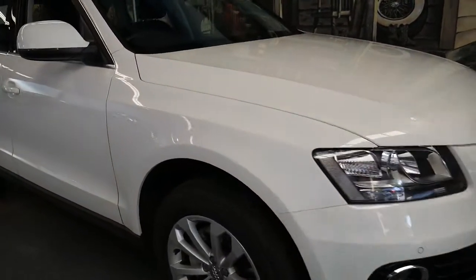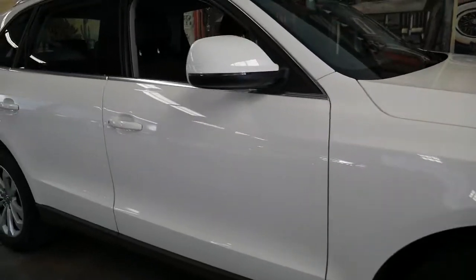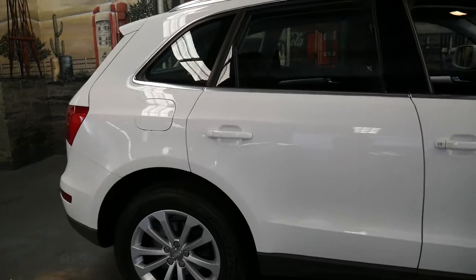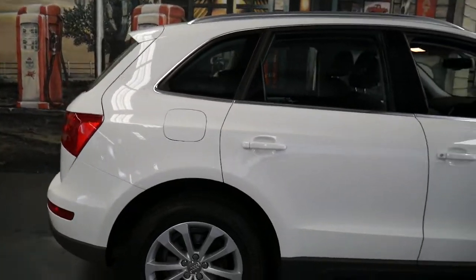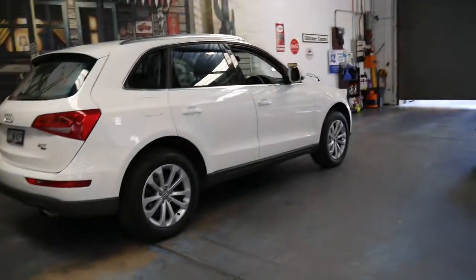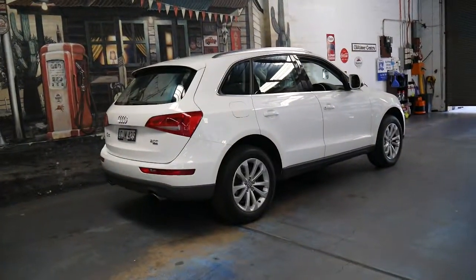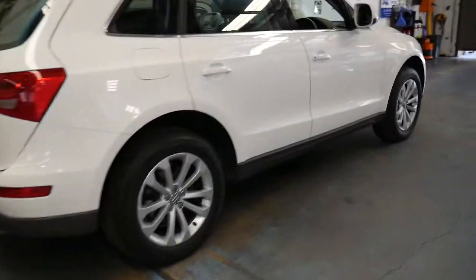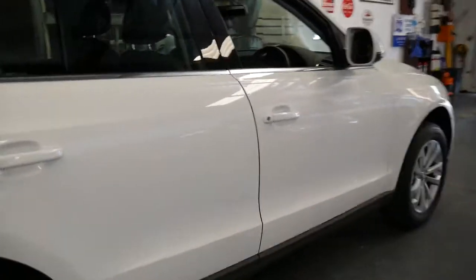Welcome to the Old Timer Centre. My name is Philip Tarrant and I'm going to be talking to you about this very low kilometre 2013 Audi Q5. It's done just 32,000 kilometres since it was brand new. It's got the 2 litre turbo petrol engine and being a Q5 it is a Quattro.